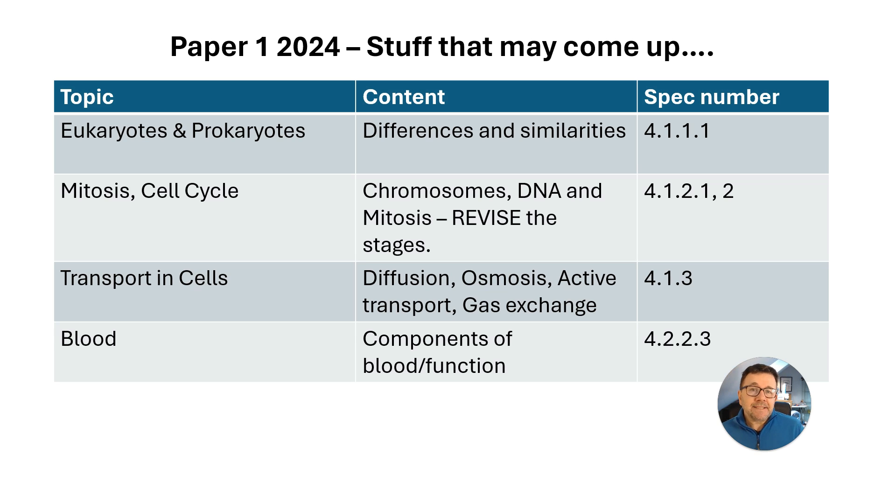Gas exchange covers large surface areas to increase the rate of diffusion, thin membranes for a short diffusion pathway, and maintaining concentration gradients — for example, in the lungs blood circulation maintains a concentration gradient. Components of blood and functions did not come up at all, so that's quite a quick thing you can revise.